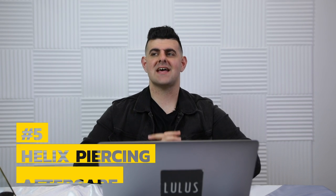Number five on the list is aftercare. You want to clean it twice a day with a saline solution — clean the front and the back. Do not use alcohol, peroxide, ointment, lotions, creams, potions, or serums. All you really need is saline solution. You can spray it directly and wipe with gauze or a Q-tip, or spray the Q-tip and clean front and back — twice a day, no more, no less. Try not to sleep on it, don't let it get yanked or pulled, leave it alone, and don't over-clean it either.